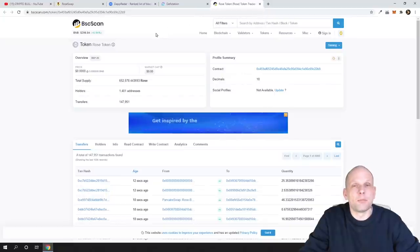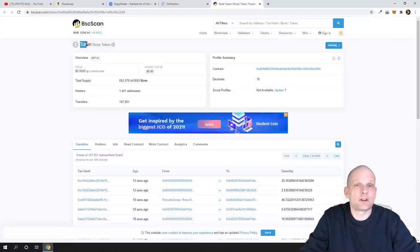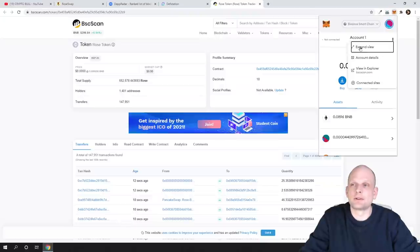Just like Ethereum has Etherscan, Binance Smart Chain has BSCScan. You can find information there about all Binance Smart Chain wallets, transactions, and everything else on the chain — similar to how Etherscan works for Ethereum. For the ROSE token I have a smart contract address which I'll leave in the description of this video if you want to check out the project. If you're connecting a wallet or adding a token, you find the address of that token and copy the contract address.